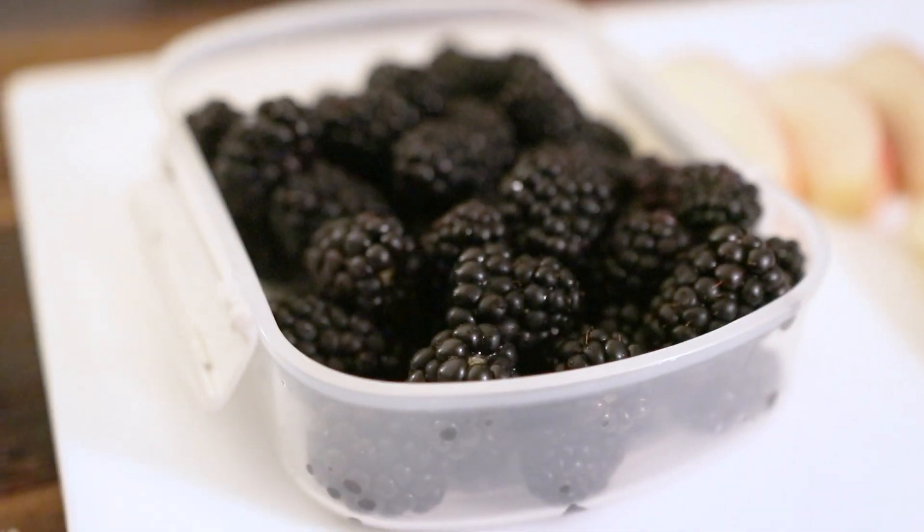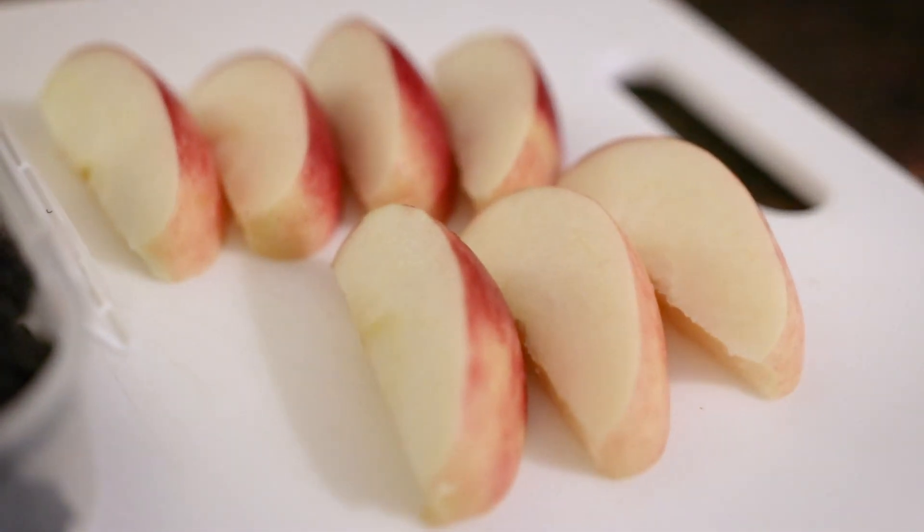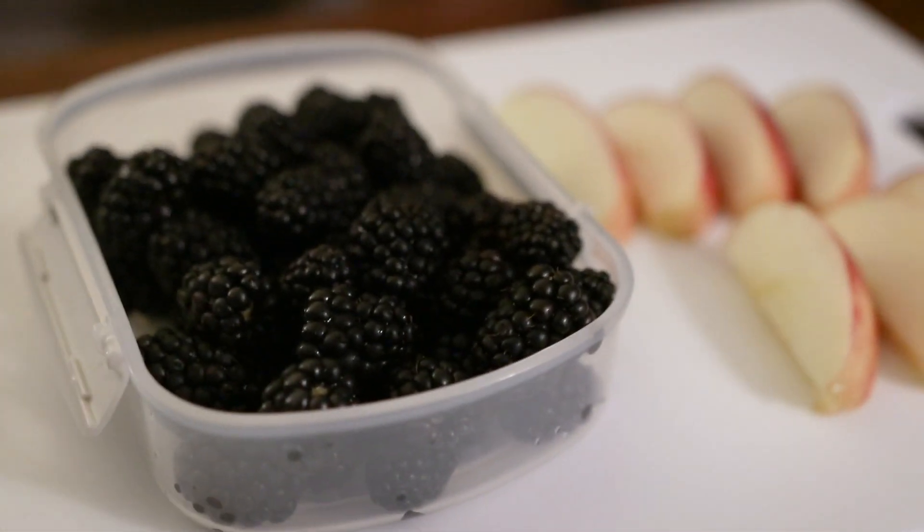Finally, for dessert, I ate a little bit of fruit. I sliced up a Honeycrisp apple and rinsed some fresh blackberries, and I shared those with my boyfriend while we caught up on one of our favorite shows.